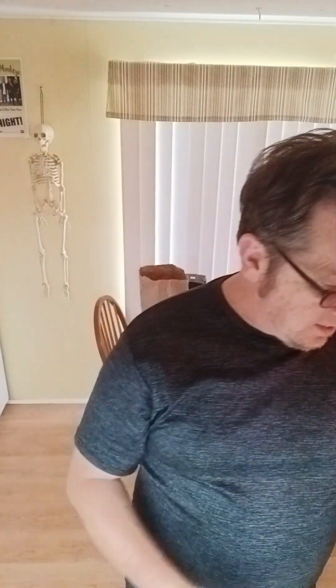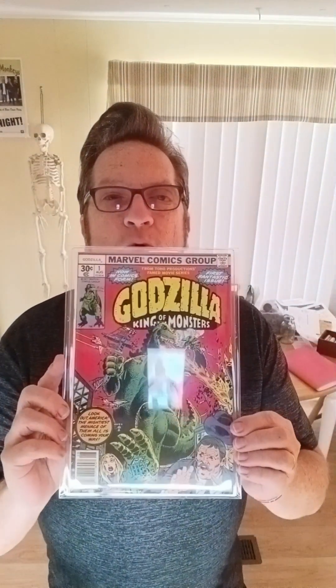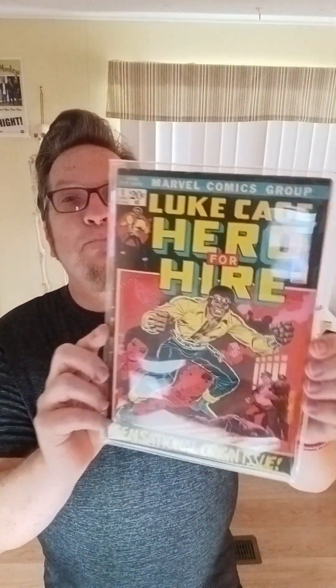And another Defenders, number one. Really sharp copy — I would say probably a fine plus on that. Godzilla, number one. Boy, that glare is bad, I don't know if there's anything I can do about it. Luke Cage, Hero for Hire, number one. Not the best condition — you can see some wear on the spine there. Very good minus, maybe.